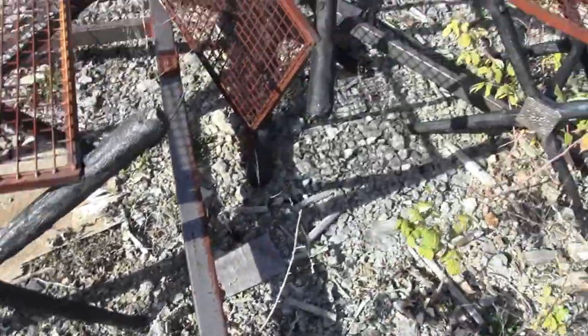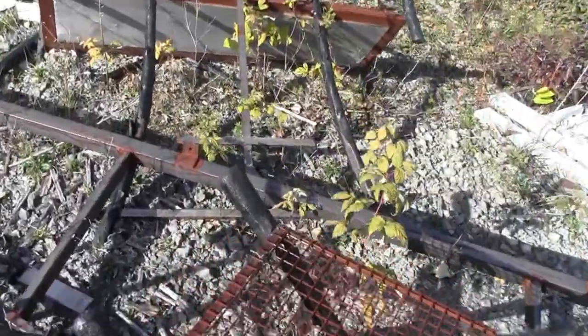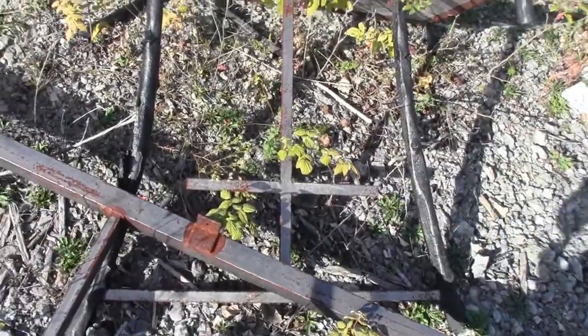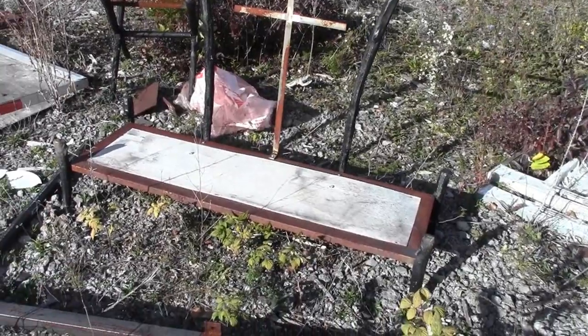Some kind of funky furniture someone made. These are kind of cool. I don't know what this is. That looks like a cross on that one — it's a kind of bench. No idea, but kind of funky and cool.